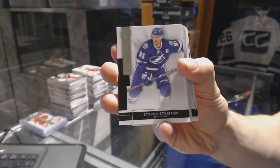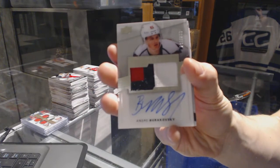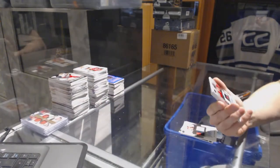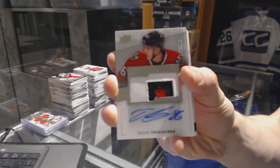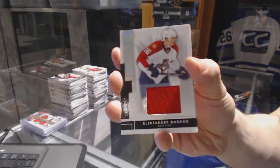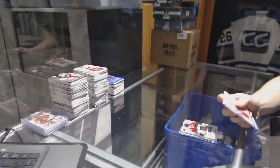We've got a three-color rookie patch number to 299 for the Washington Capitals, Andre Burakovsky. And a three-color rookie patch number to 299 for the Chicago Blackhawks, Tevo Teräväinen. We've also got a base jersey number to 125 for the Florida Panthers, Alexander Burakov.